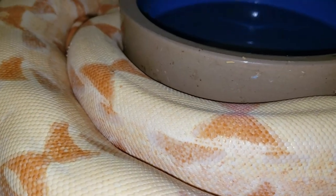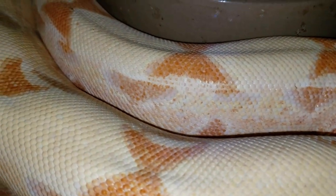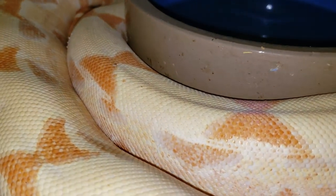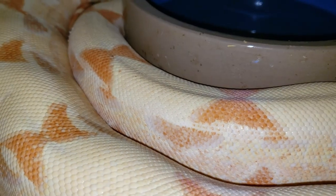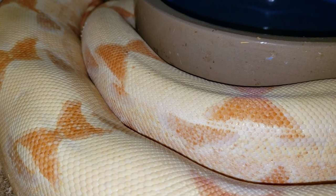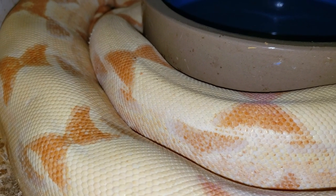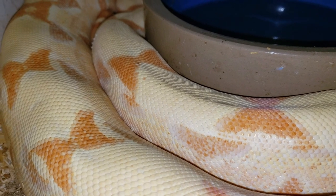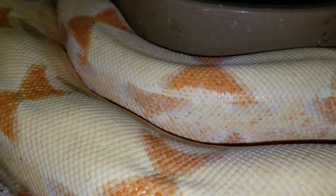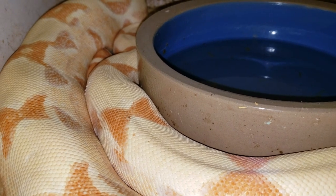Here's another one of my sunglows. She doesn't have quite as much of that deep orange as the first sunglow I showed you. This girl is absolutely beautiful, and the other one is what we call a high color sunglow — she's absolutely stunning with orange peppering all throughout her body. If you don't remember the episode on genetics or ball python genetics, go check out that video where I talk more about recessive and dominant genes.